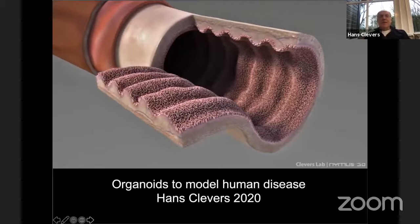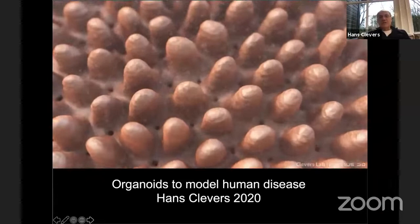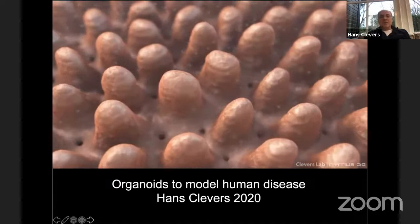Thanks very much Peter for the kind introduction and for allowing me to present some of our more recent data. What I'll try to do in the next 30 minutes or so is give you a little bit of background as to how we developed organoid technology based on cells in the organ, and then give you three recent examples of various applications of this technology in our lab.